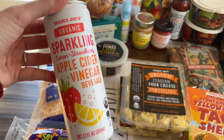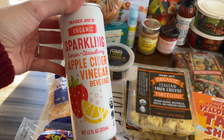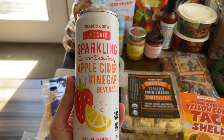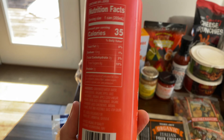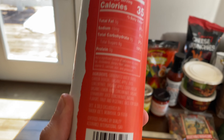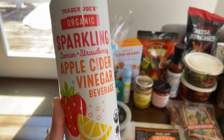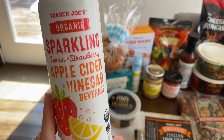I've never tried this hummus before but it sounded so good — have you guys tried it? This is the three-layer hummus. It comes with traditional, cilantro jalapeño, and spicy, all in one container. I'm excited to try this one. I think I'm going to give it a try right after I'm done filming.